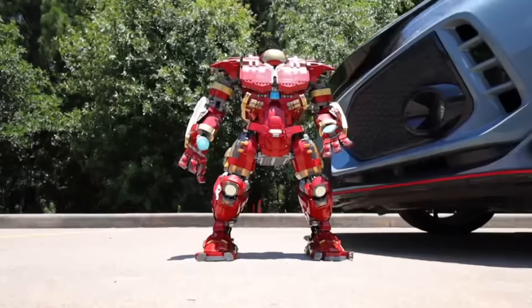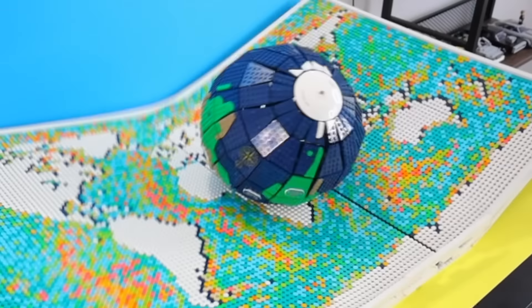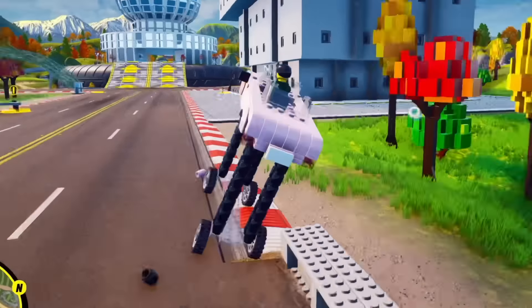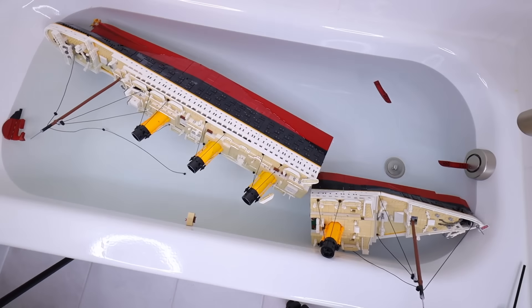After destroying all these LEGO sets, it looks like I'm going to have to put these back together. This was definitely one of the most painful videos I've ever done. Please give this video a like. I have an eight-minute bonus gaming video for the new LEGO 2K Drive game, so click the link in the description to see it. Thank you guys for watching, I'll see you later.